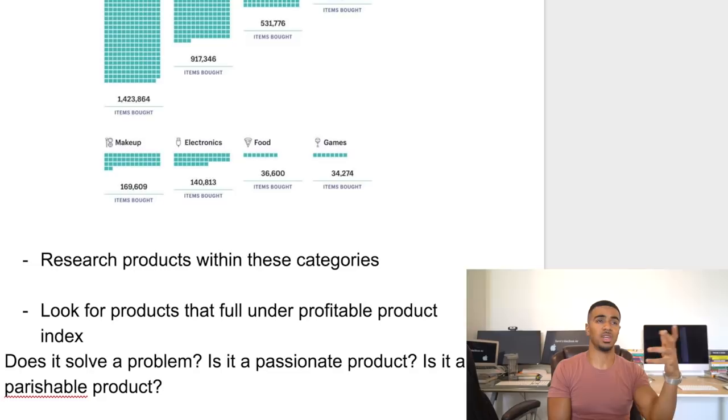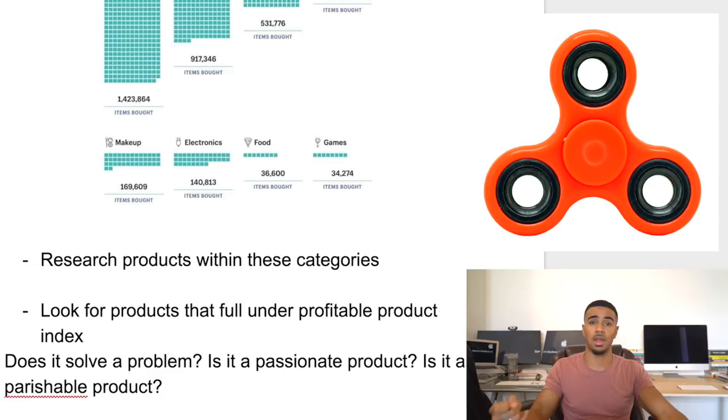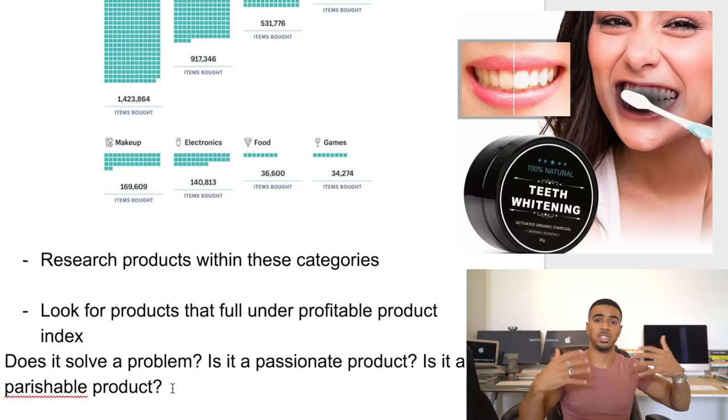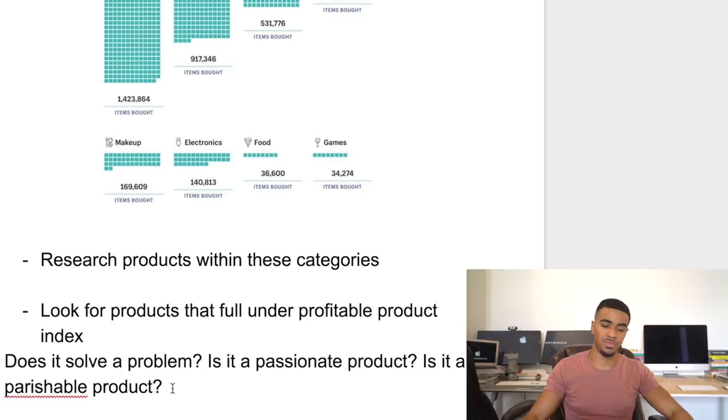For example, one of the first products that did really well in solving a problem is the fidget spinner. One of the main problems it solved is for people with ADHD who couldn't stay still and couldn't focus — it helped them pay attention and take away distractions. Another problem-solving product is the charcoal toothpaste. That was all over the internet when it took off. The problem it solves is helping brighten your teeth — it addresses the insecurity of not having completely white teeth. That's the first P.